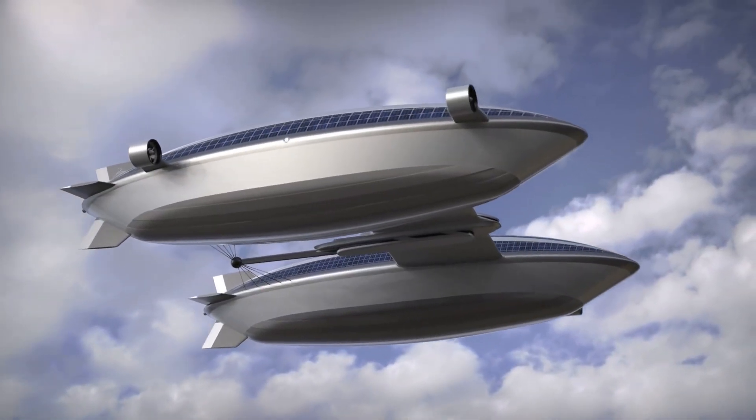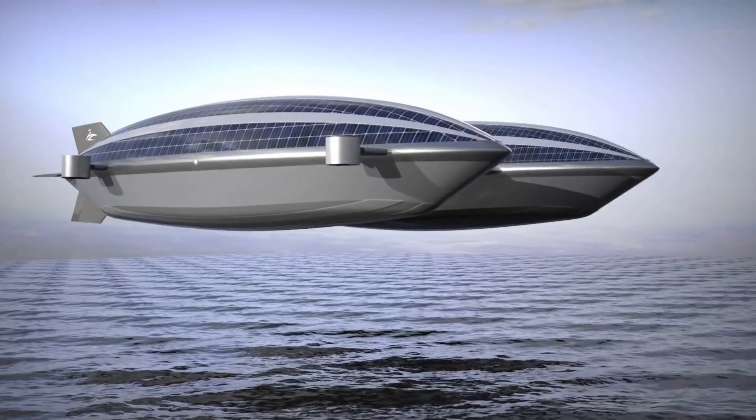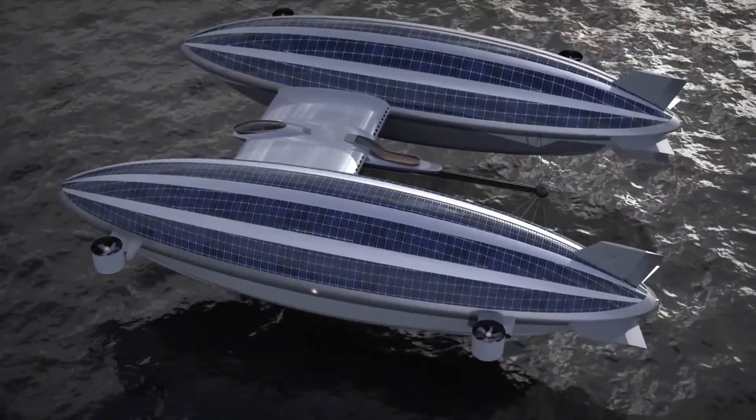Due to the fact that it is a conceptual design, no set price has been established. Nevertheless, comparable opulent vessels such as the Feadship AirYacht can be purchased for approximately 120 million dollars.